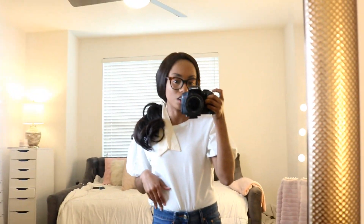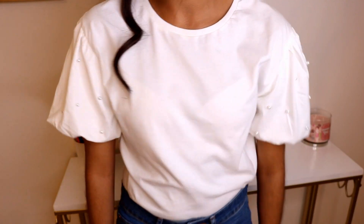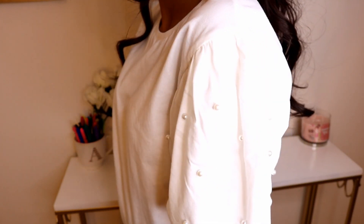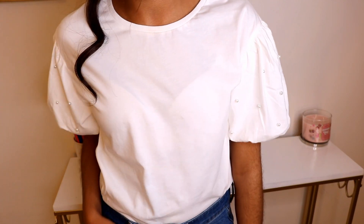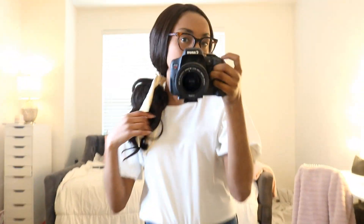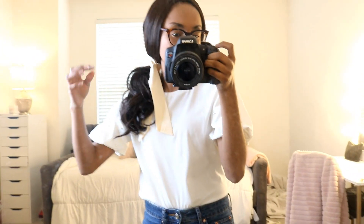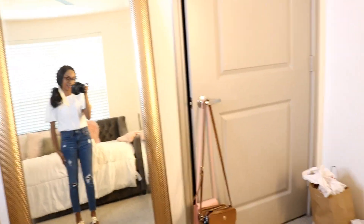The next thing I want to touch on is this puff sleeve trend. This is a lot more puffy than what you previously saw in the dresses. Look — they have little pearls! I thought this shirt was adorable just because of the pearls. It's just so simple but so cute, and it looks really feminine and put together. To make it look a bit more girly, I got my little scrunchie and just did a cute little side pony. So yeah, just to give you guys a full look — this is the look. I love it.